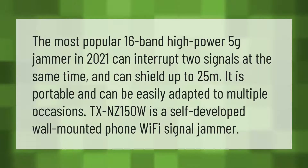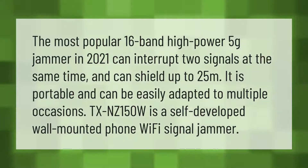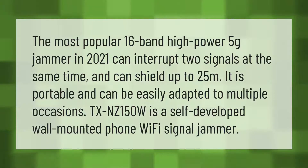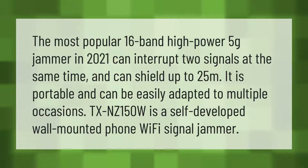The most popular 16-band high-power 5G jammer in 2021 can interrupt two signals at the same time and can shield up to 25 meters. It is portable and can be easily adapted to multiple occasions. The TXNC150W is a self-developed wall-mounted phone and Wi-Fi signal jammer.